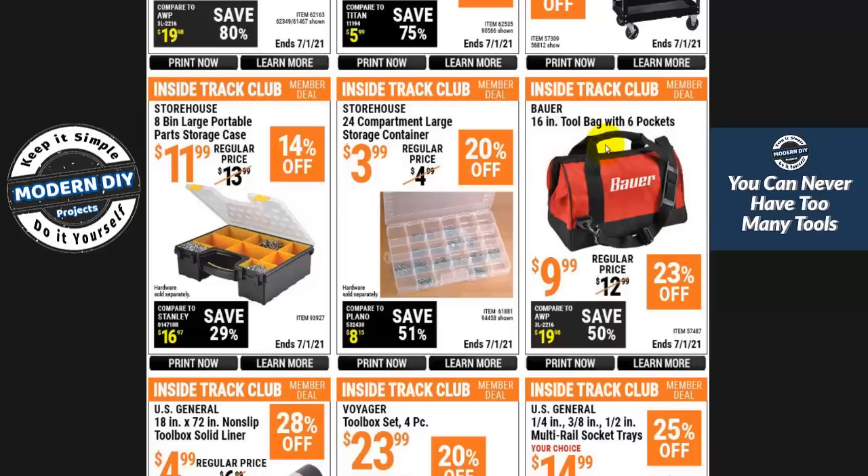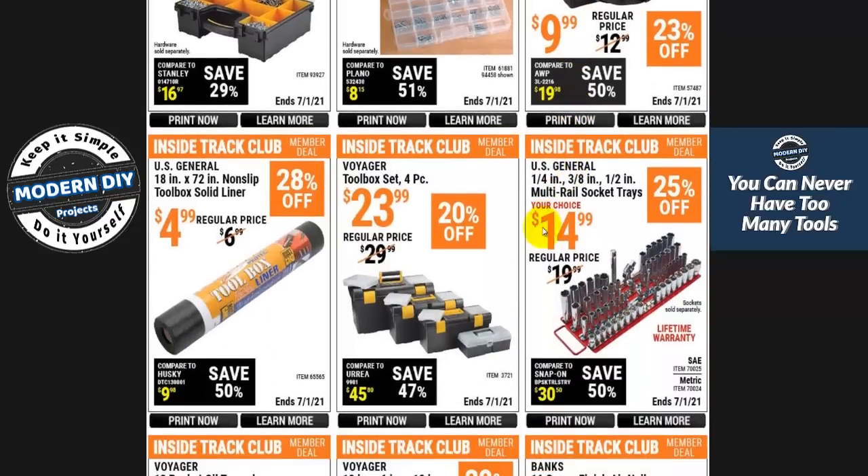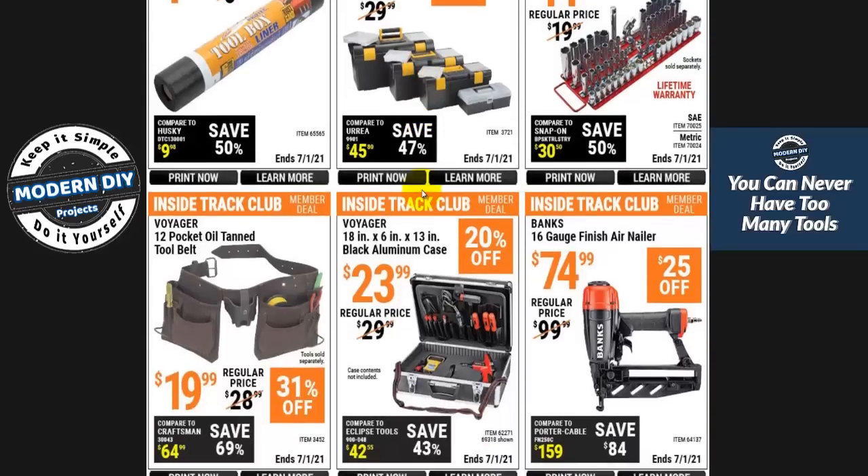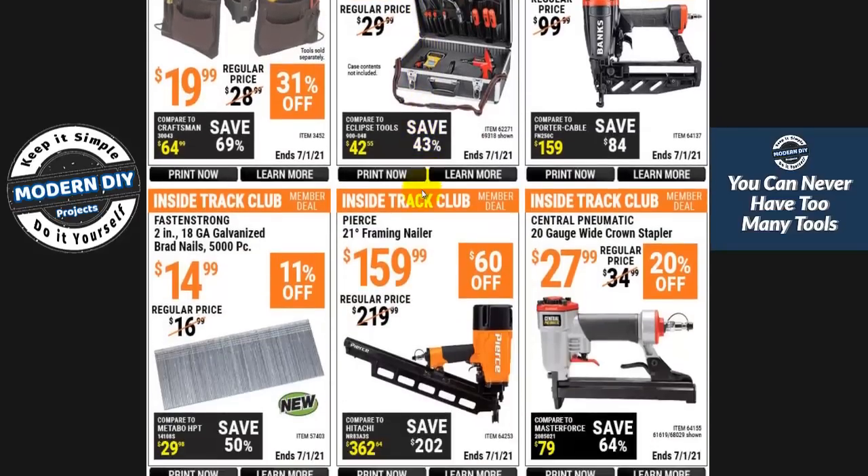Here's the Bauer 16-inch tool bag with six pockets for $10 — it looks pretty decent in the store, not a bad bag for carrying your stuff. They also have a Hercules version. But this toolbox set, four-piece — this is garbage, stay away from it. The plastic is so bad you look at it funny and it breaks. I used to have one and wound up throwing it away piece by piece. Do not buy it.